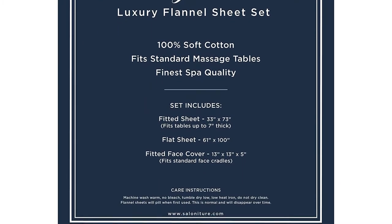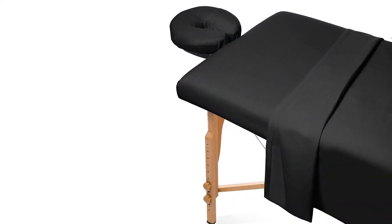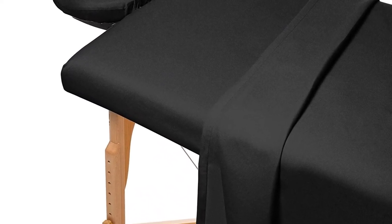The fitted sheet can be easily slipped onto your table and will remain in place, as there is a stretchy elastic band sewn at its hems. With this package you will also receive a headrest cover and one oversized sheet, making it an ideal option as it comes as a complete set of massage table supplies.